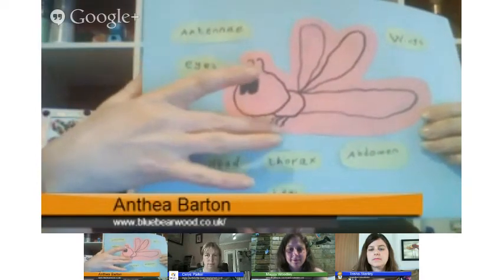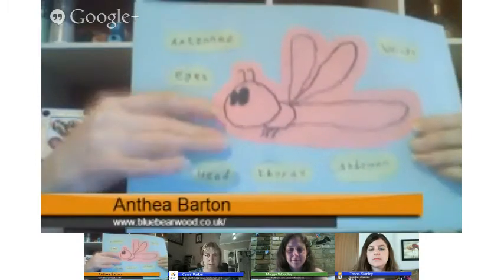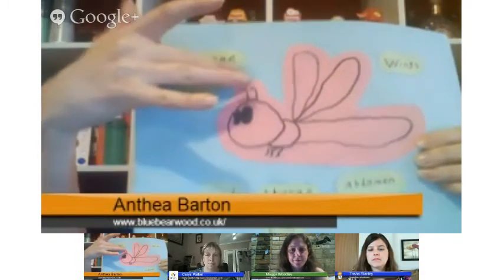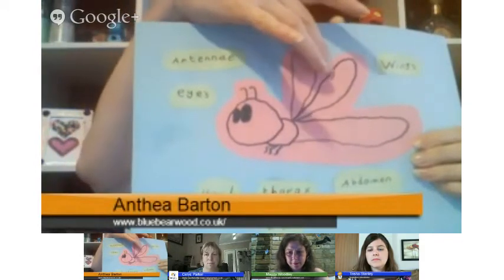Insects also have three pairs of jointed legs. They often have antennae and wings, although not all insects have wings — some have lost them. A classic example is ants: you can get flying ants that have wings, and the more common ant that just crawls on the ground. What makes a true bug is that they don't eat with teeth or chew their food. Instead they have a proboscis — like a straw that comes out the front of their mouth — actually like two straws stuck together.